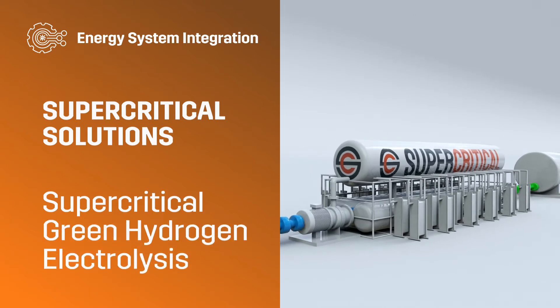Energy System Integration: Supercritical Green Hydrogen Electrolysis.